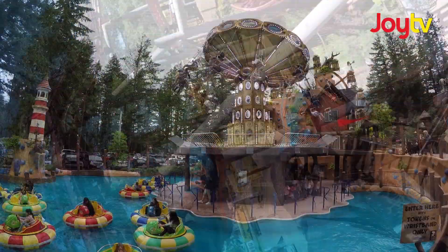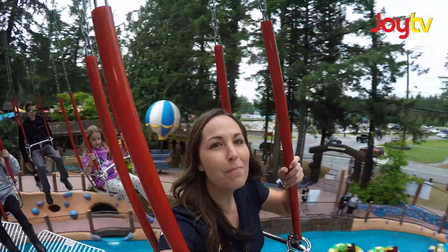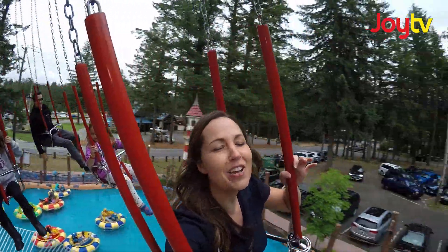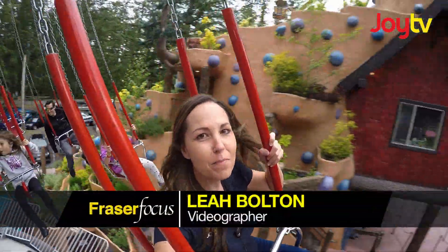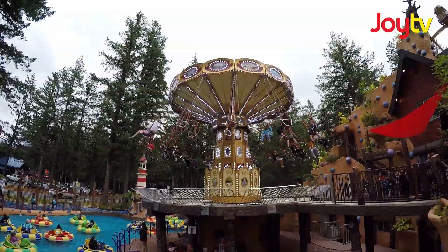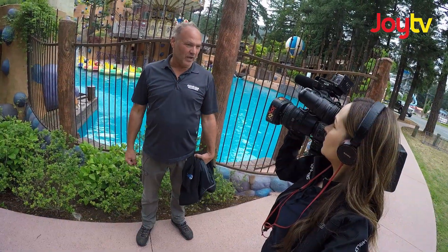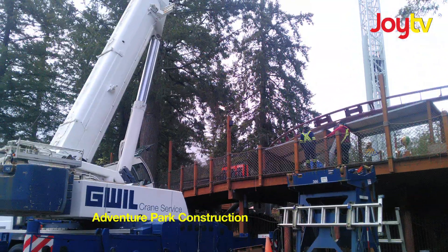Whoa! You're watching Fraser Focus with award-winning craftsmanship and one-of-a-kind rides and attractions. Cultus Lake Adventure Park is open all season long, rain or shine! We took it over in 2014, made this amazing amusement park and kept adding and reinventing family fun ever since.